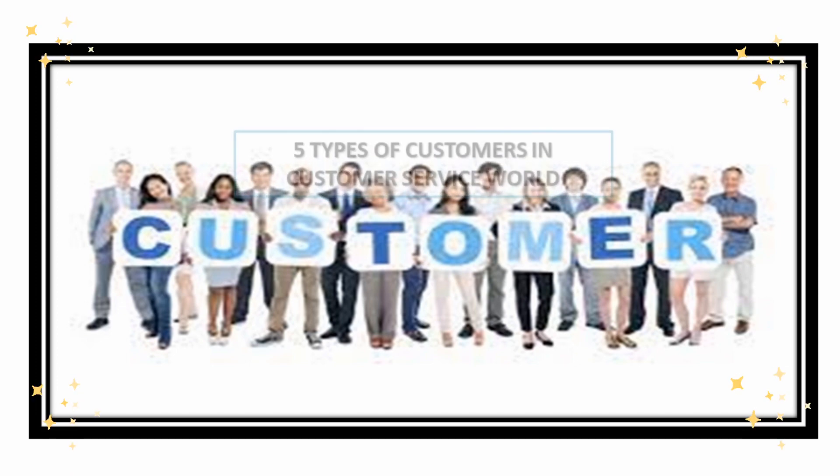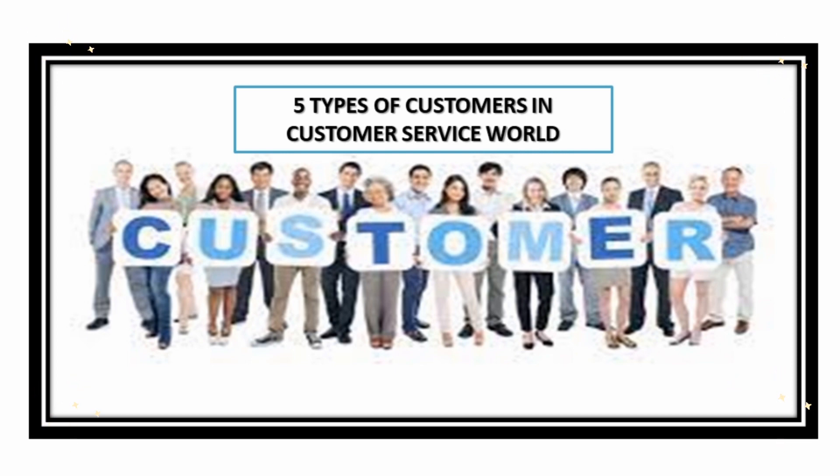Hi there, this is Naomi C speaking. For today's topic, we are going to recreate the video I previously posted in this channel about the five types of customers in the customer service world. The reason I am creating this video is because if you're already in the nesting phase, or if you're already taking live calls on the production floor or in a work-at-home setup, you will definitely be able to encounter a conversation with a live customer.